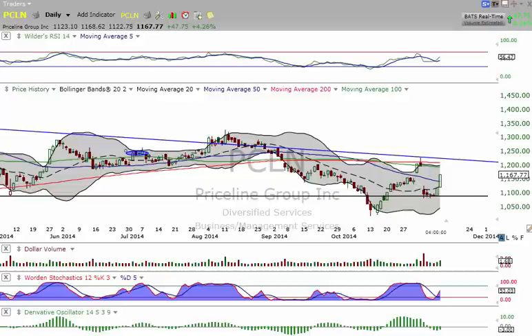PCLN and Amazon — I gave you those two yesterday morning. If you played those properly, PCLN, you are anywhere from 500 to 2,000% up right now, and there's a huge congratulations to you. Amazon, you're probably 200 to 500% up. We'll have to take a look at those charts right now.